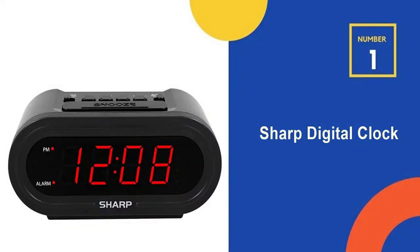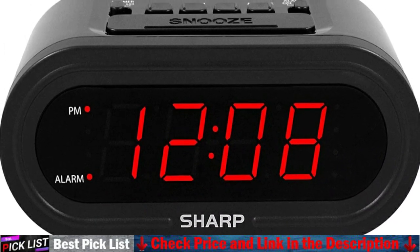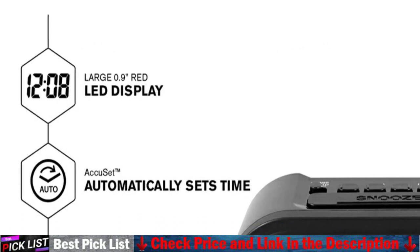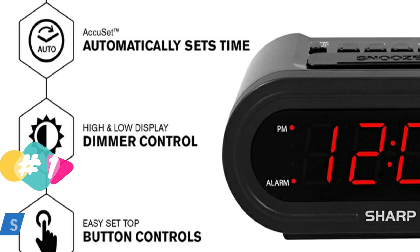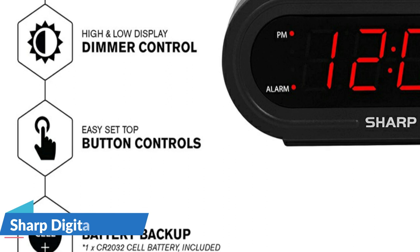Our number 1 choice is the Sharp Digital Smart Clock. The clock is pre-programmed with the time so there is no need to worry about setting buttons. Just select your time zone at the bottom of the clock and turn on the DST if applicable. Plug the clock into an approved electrical source. For quick adjustment for daylight savings time, slide the DST switch at the bottom of the clock to on to add an hour. For standard time, slide the switch to off to subtract an hour.